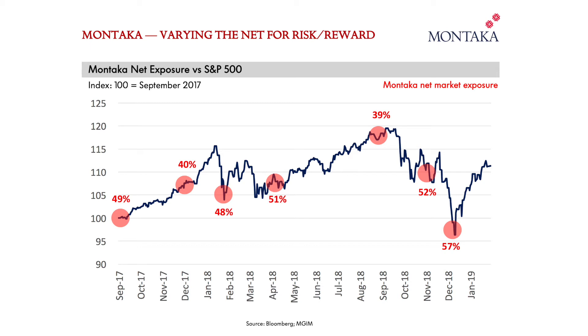What you can see is that broadly speaking, when stock prices increase, Montica's net exposure is reducing, and when stock prices decrease — such as in the final months of 2018 — we were buying more shares and increasing Montica's net exposure.